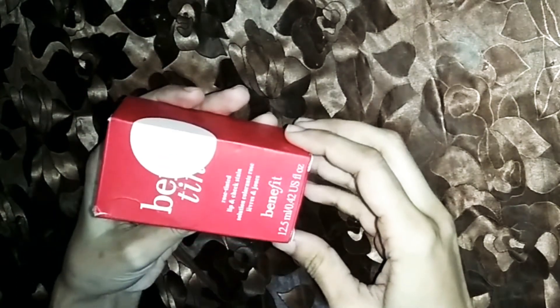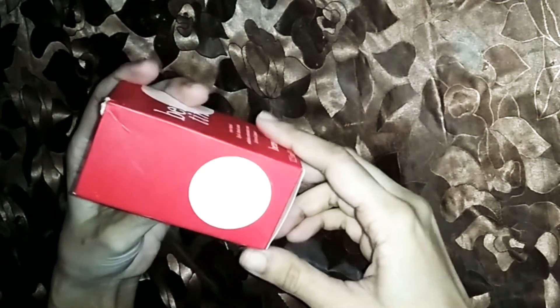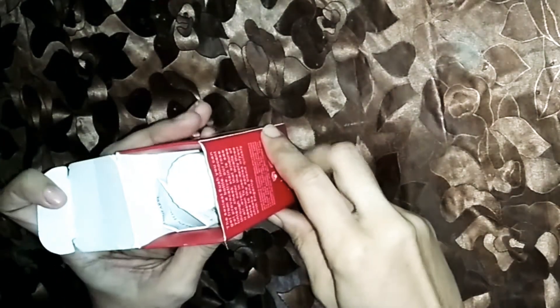The packaging is something like this. It is plain and it has some details. In addition to this packaging, I have unboxed it.